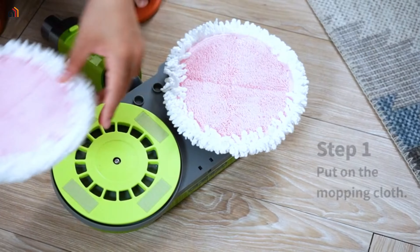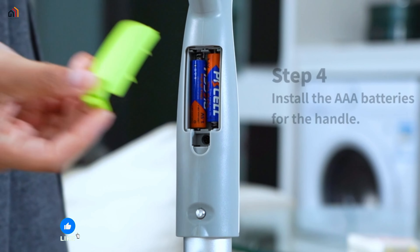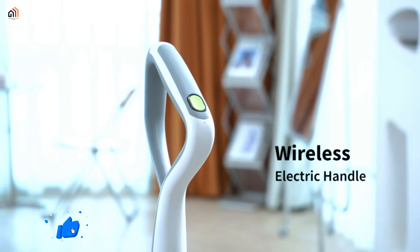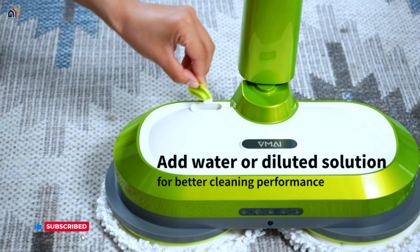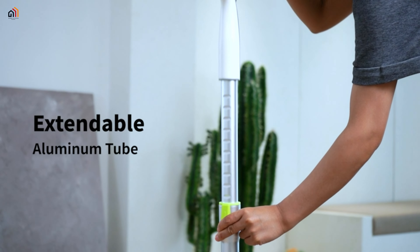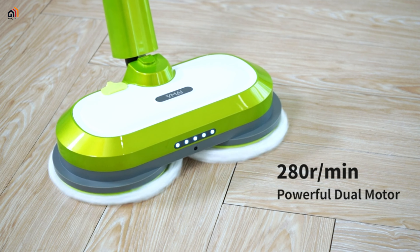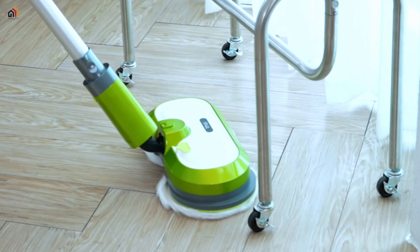The V-MaYi cordless electric mop: elevate your floor cleaning with the V-MaYi cordless electric mop. With a powerful dual motor spinning at 280 RPM, it effortlessly removes stains and dust. The detachable 2550mAh battery offers an extended run time of 40 to 60 minutes, covering up to 2150 square feet.